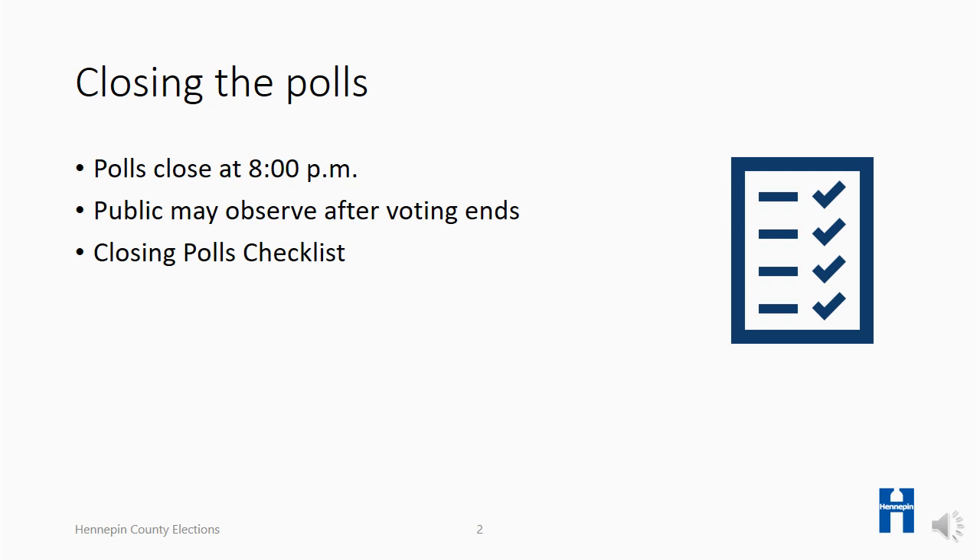Though it comes at the end of a long day, the work you perform after the polls close is vital to election transparency and integrity. Your main task after voting ends is to document the precinct's voting statistics. Attention to detail throughout the day will lead to a much smoother closing process.